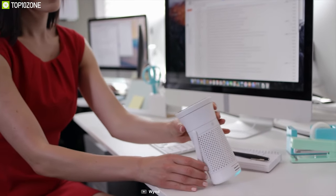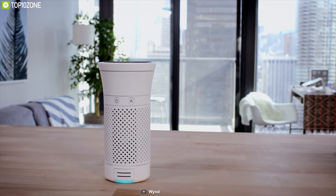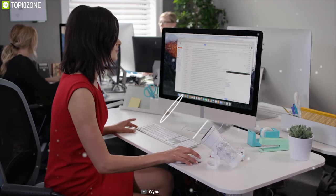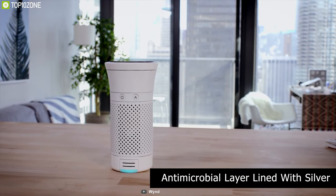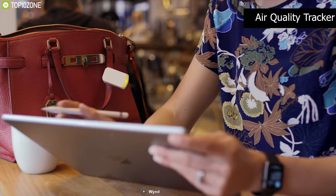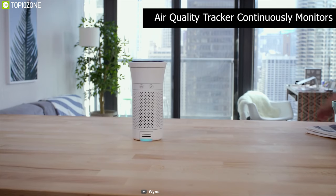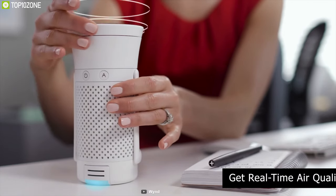Breathe clean air with Wind, the smartest air purifier for your personal space. It contains a medical-grade air filter capable of purifying particles as small as 0.3 micrometers. The filter is lined with an antimicrobial layer lined with silver to keep it clean from microbes and deliver over 8 liters of clean air per second. The Wind air quality tracker continuously monitors your environment.